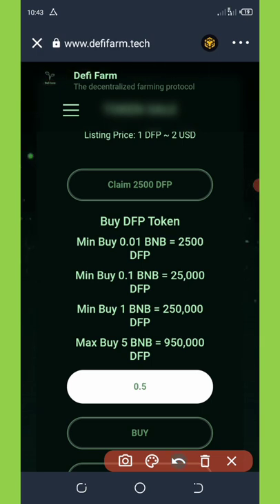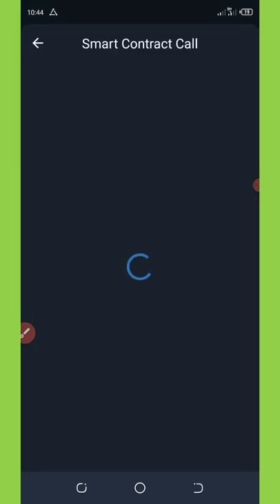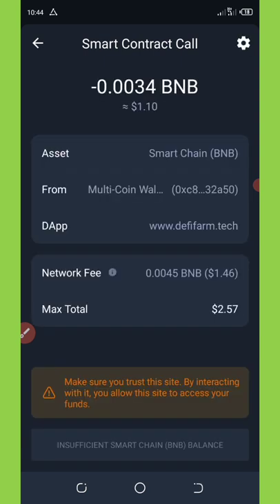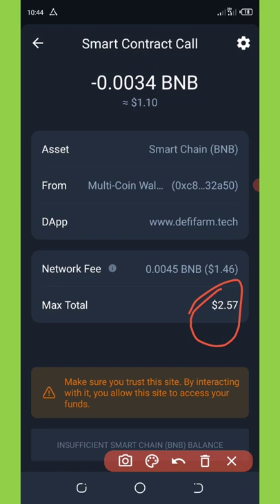Click on 'Claim 2500 DFP Tokens'. It will take you to the connect section where you're going to connect your wallet. Once you connect your wallet, click it again and it will take you to the smart contract call where you're going to be asked to pay a little BNB fee for the transaction.